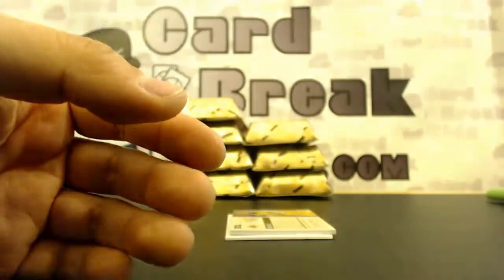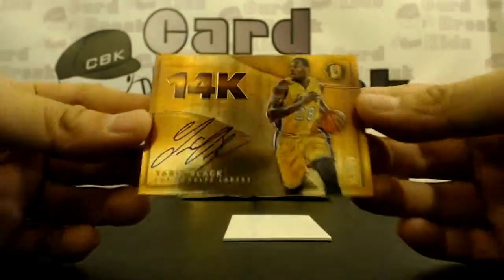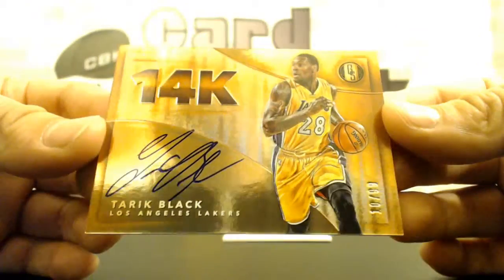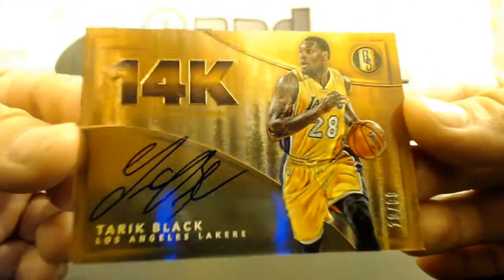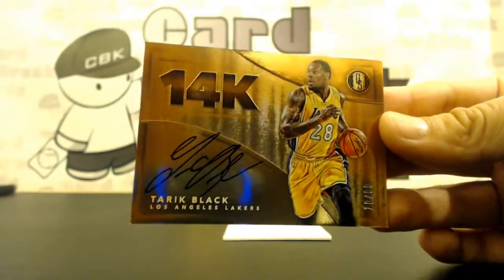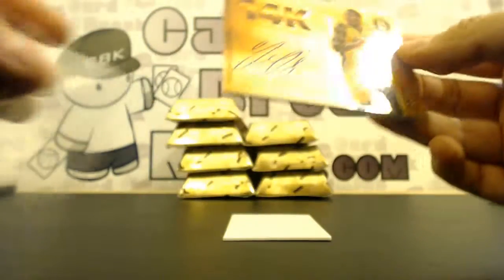Your last card is Tariq Black, 14k gold, 10 of 99 — a 14k on-card auto. I like this set a lot. Imagine getting like — is this the set that you see with the Anthony Davis 14k?